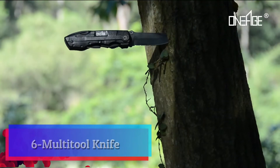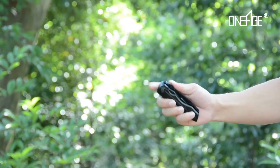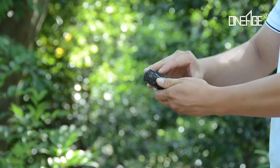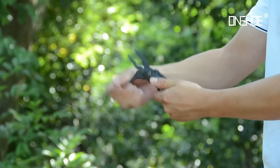Multi-tool knife. Are you searching for a suitable Christmas stocking stuffer for men? This pocket knife can solve that problem. It's a perfect gift and a necessary gadget for men who like outdoor survival, exploring, hiking, fishing, camping, backpacking, or adventure.